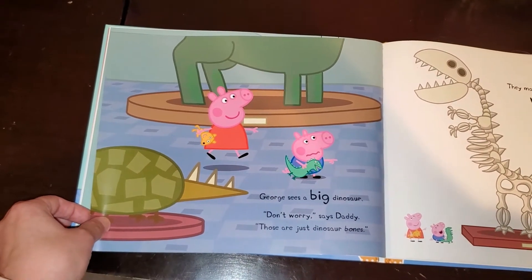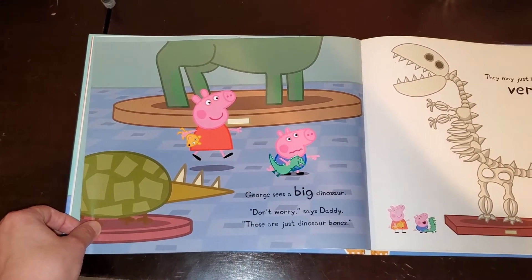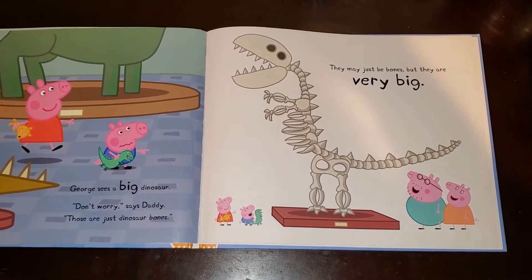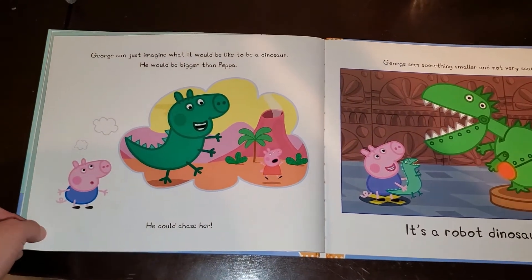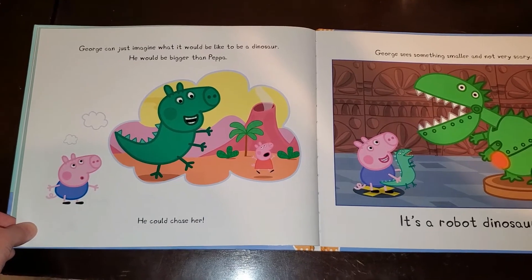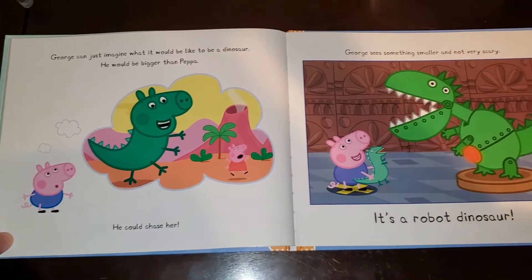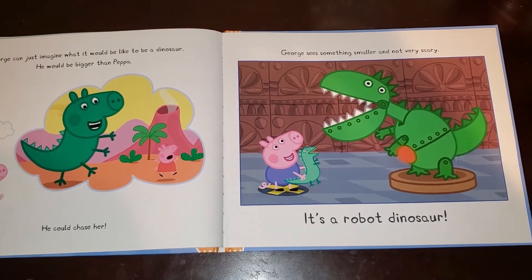George sees a big dinosaur. Don't worry, says Daddy. Those are just dinosaur bones. They may just be bones, but they are very big. George can just imagine what it would be like to be a dinosaur — he would be bigger than Peppa. He could chase her. George sees something smaller and not very scary. It's a robot dinosaur.